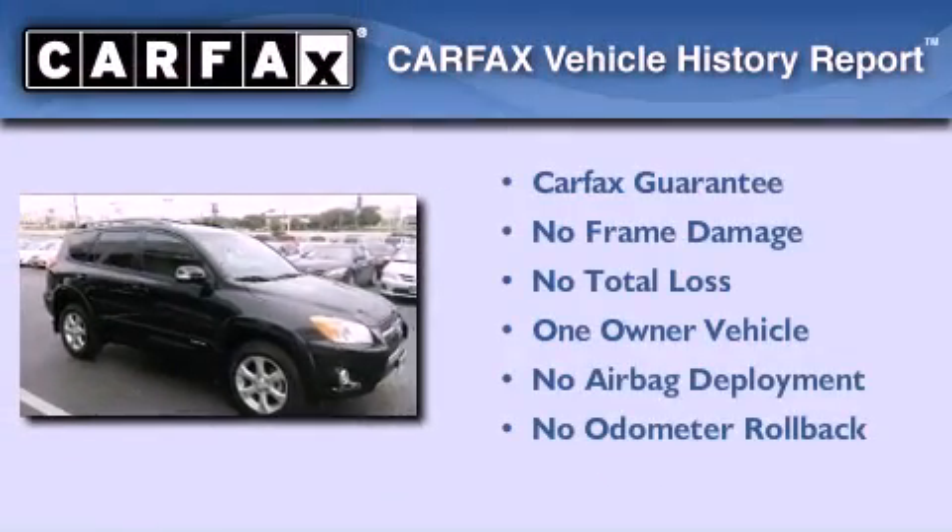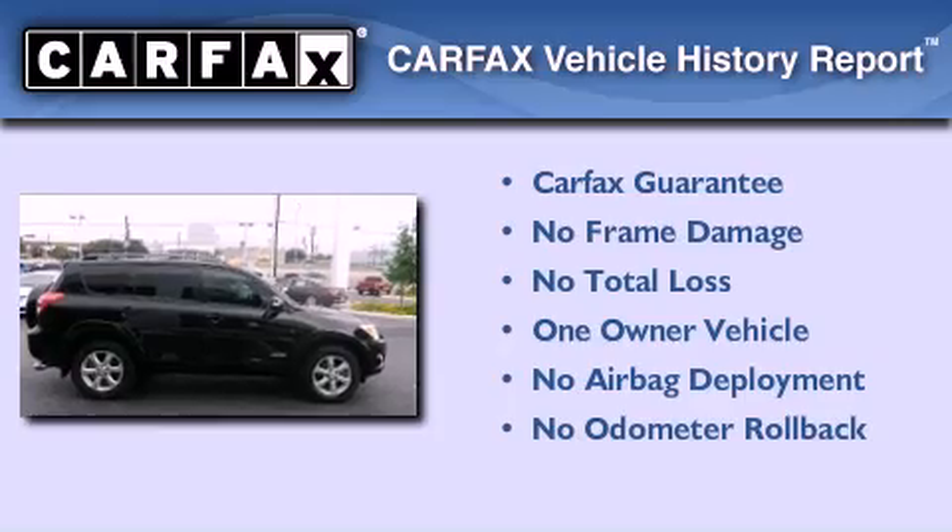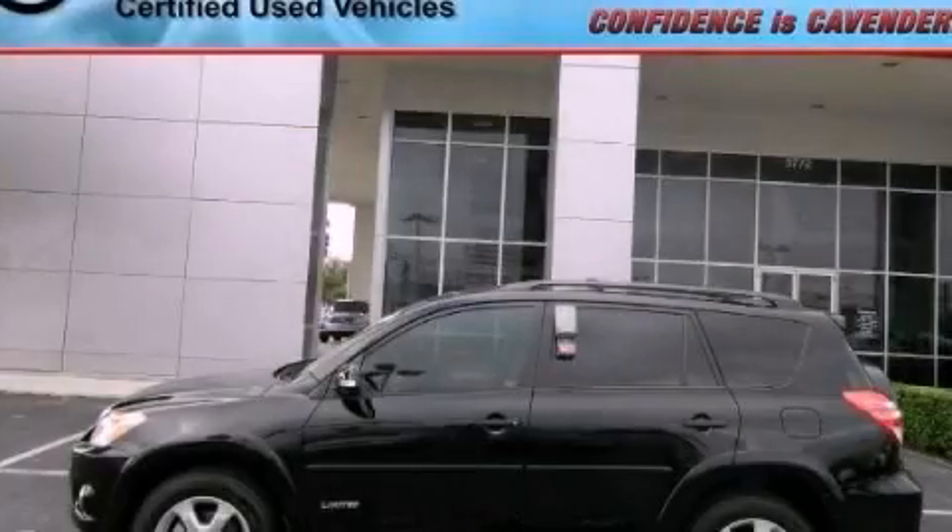This crossover has had only one owner and it qualifies for the Carfax buyback guarantee. Call now to find out how you can own this breathtaking automobile.